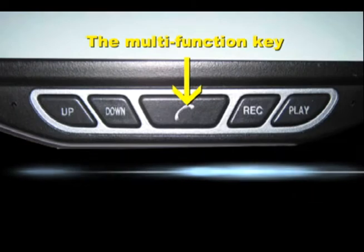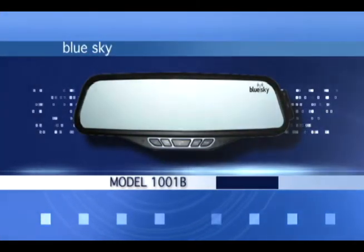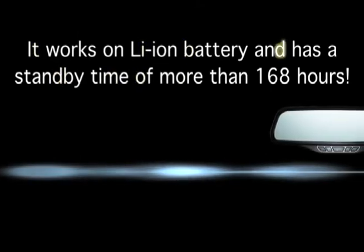To reject an incoming call, push the multi-function key twice. Wireless BlueSky technology means there's no need to burden your car with unnecessary accessories. It works on a built-in battery and has a standby time of more than 168 hours.